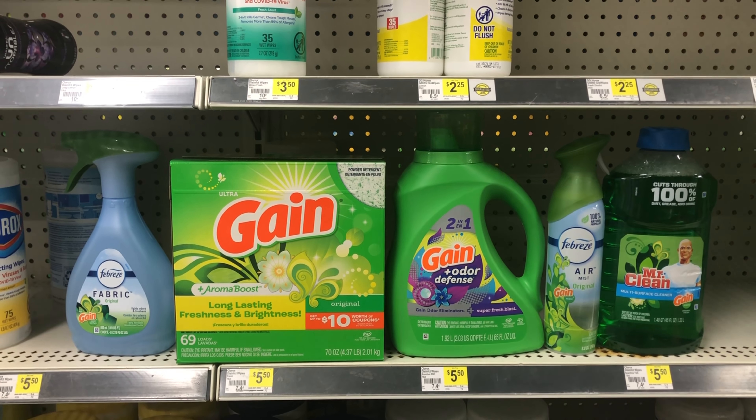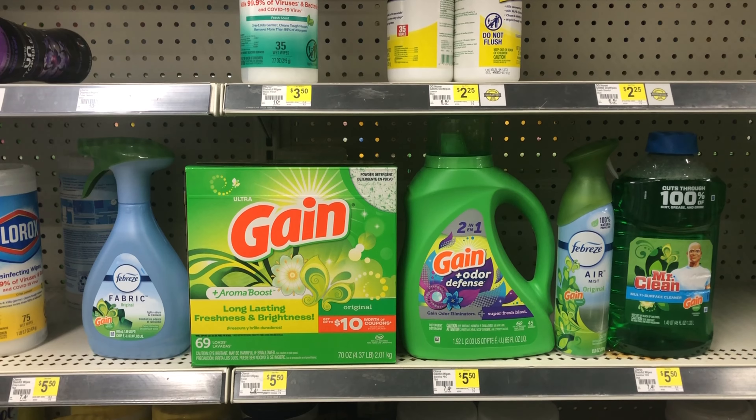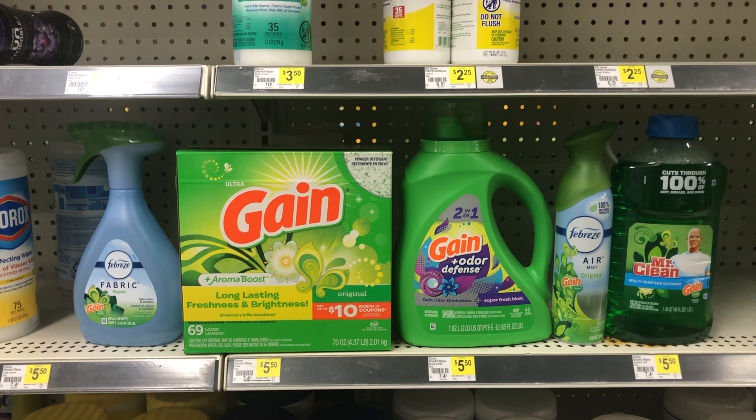That's all I have for you guys at Dollar General. If you like these deals and want to duplicate them, please feel free to do so. Make sure you like, comment, share, and subscribe. Thank you guys for watching and I'll catch you on the next one.